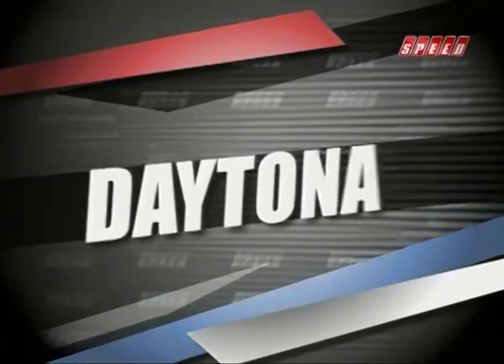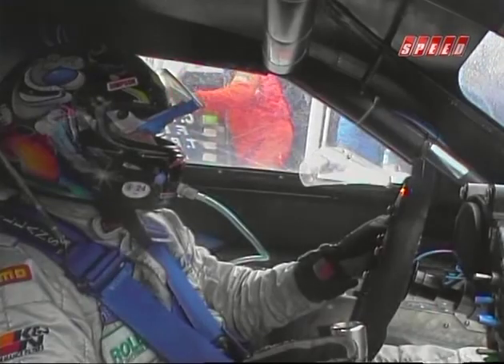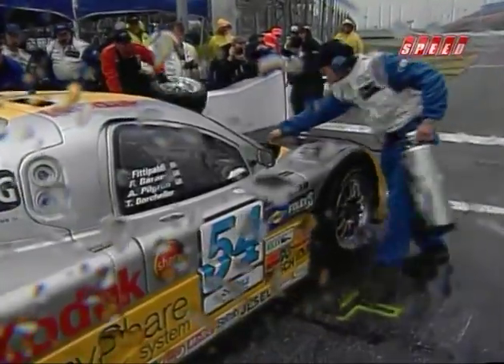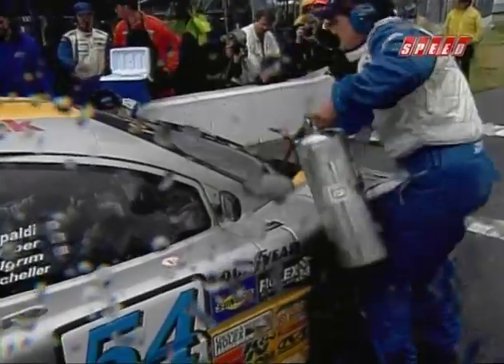We begin our highlights in Daytona where the sports car season begins at the Rolex 24. The race is in its closing laps with Tony Stewart leading but severely hampered by mechanical problems. You're looking live at pit lane at Daytona International Speedway, and just when it appeared that the 42nd running of the Rolex 24 at Daytona could not get any more dramatic, it has — the skies have opened once again. Andy Pilgrim briefly passed the crippled car of Tony Stewart to get back on the lead lap, then ducked into the pits for treaded wet weather tires.